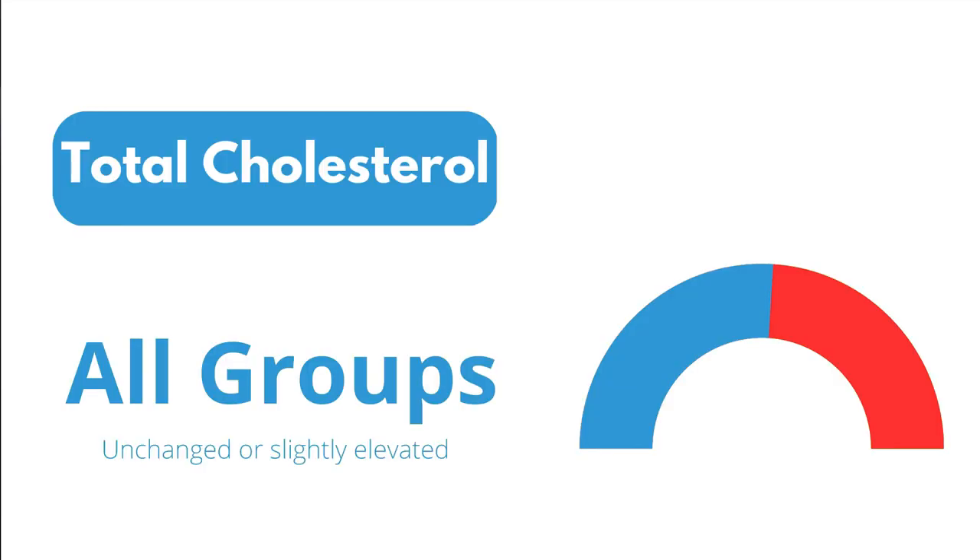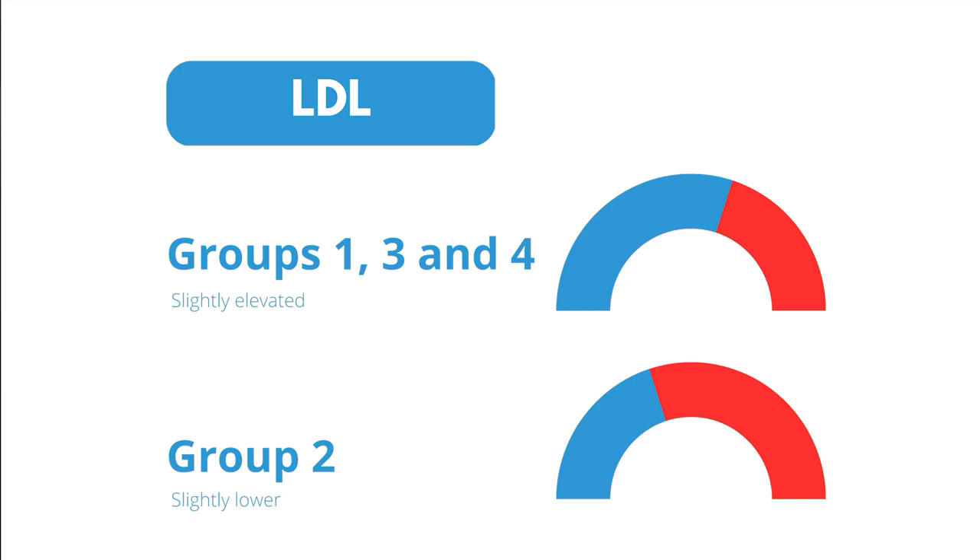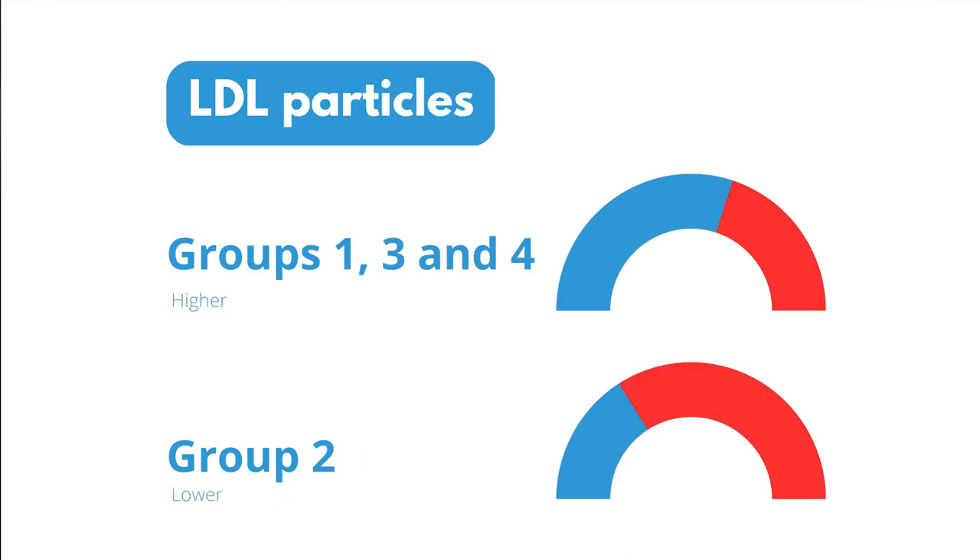The results: total cholesterol was basically unchanged in all groups. LDL was slightly elevated in groups one, three, and four, but slightly lowered in group two — the high intensity, high duration group. HDL was about the same in groups one, three, and four, and about 10% higher in group two. LDL particles were also higher in groups one, three, and four and lower in group two. This tells us that both intensity and duration matter — high intensity, higher volume is best for heart health.